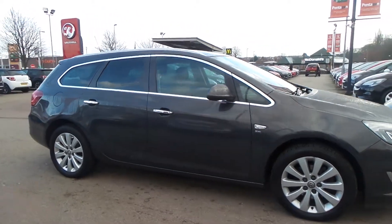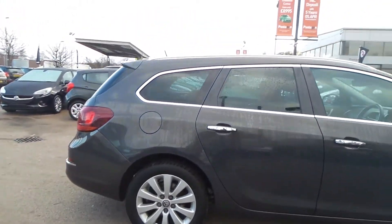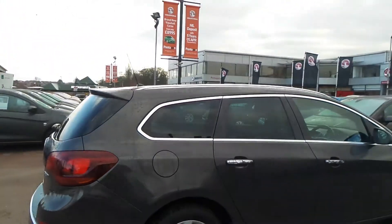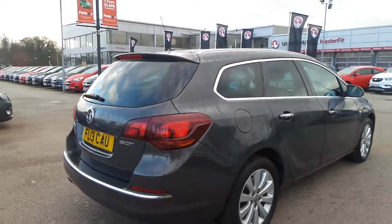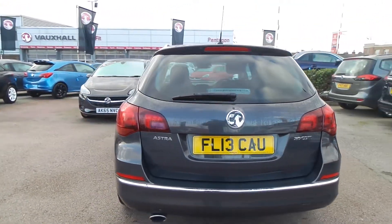It has a 2-litre CDTI engine, features front and rear parking sensors, 17-inch alloys, rear privacy glass, roof rails, rain-sensitive windscreen wipers, auto-on headlights, front fog lamps and daytime running lights.